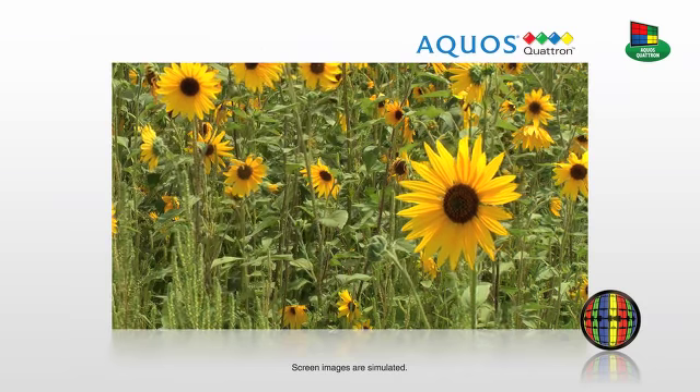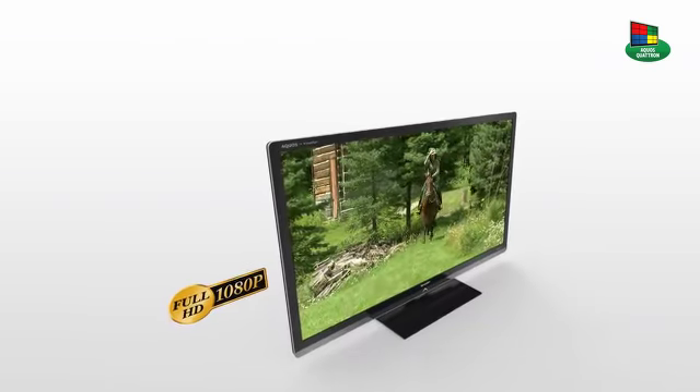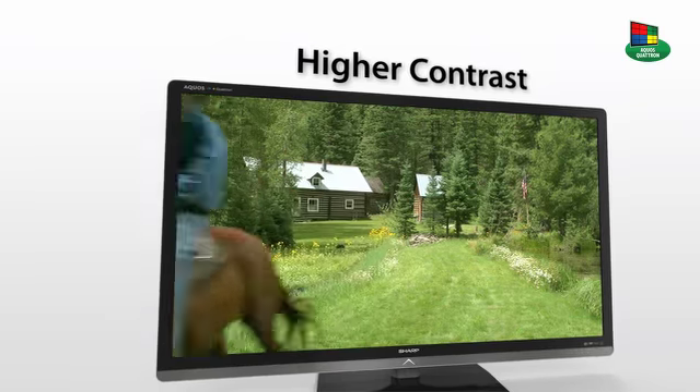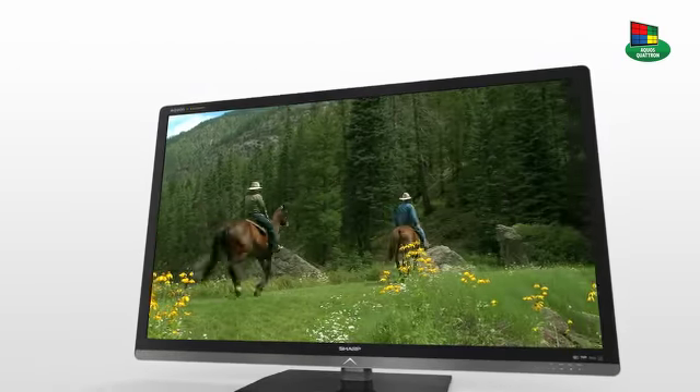The TV does all the work. Combining Quatron with Sharp's 1080p X-Gen panel, our displays optimize color reproduction, overall picture quality, and contrast ratios while reducing energy use. A more lifelike picture than other TVs.